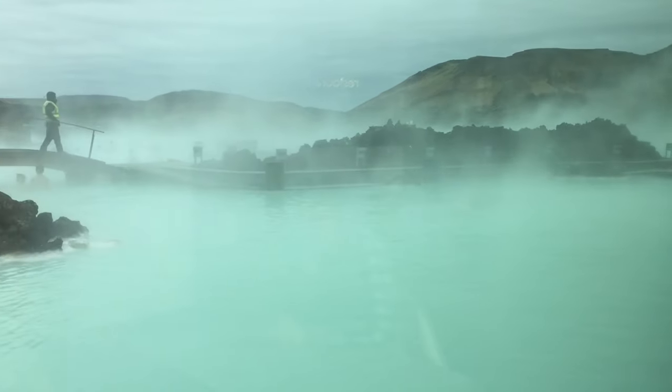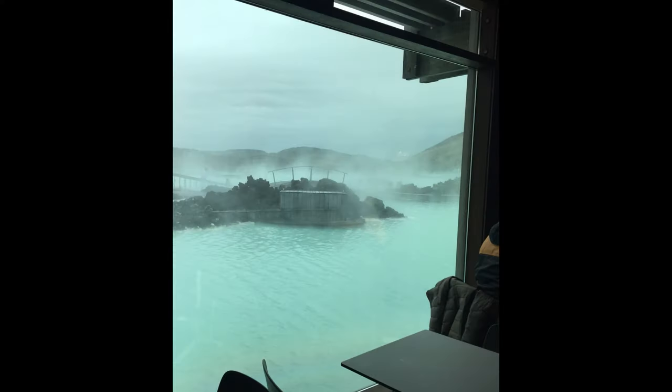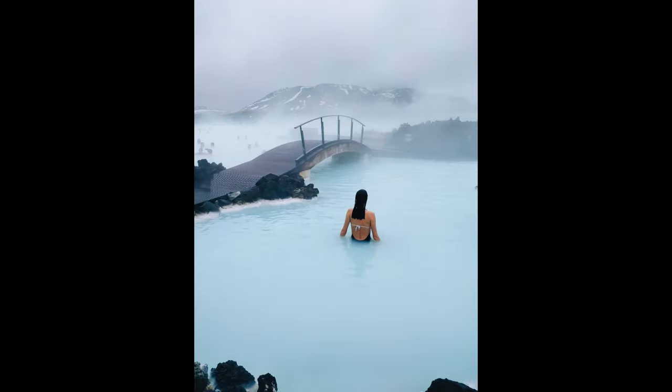The Blue Lagoon complex offers a range of facilities for visitors, including changing rooms, showers, a cafe, a restaurant, and a shop selling skin care products made from the lagoon's ingredients. Due to its popularity, it's advisable to book tickets and spa reservations in advance, especially during peak tourist seasons.